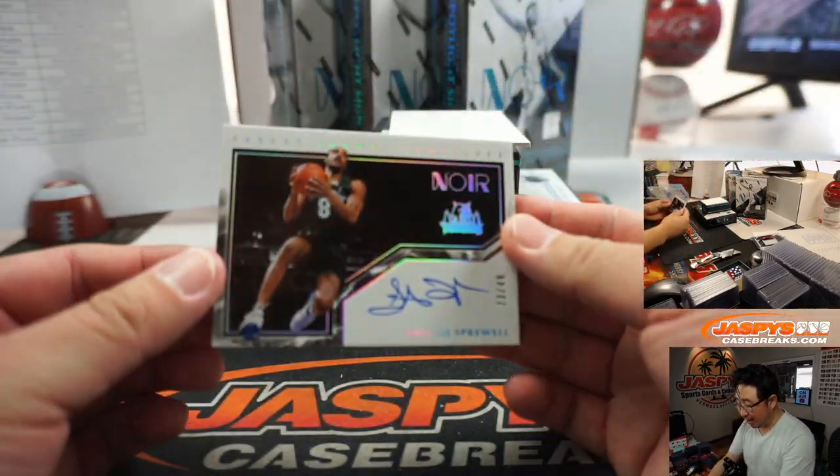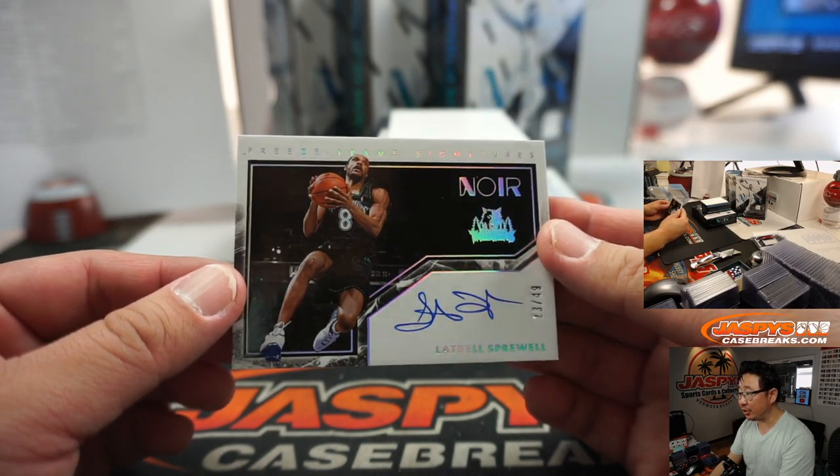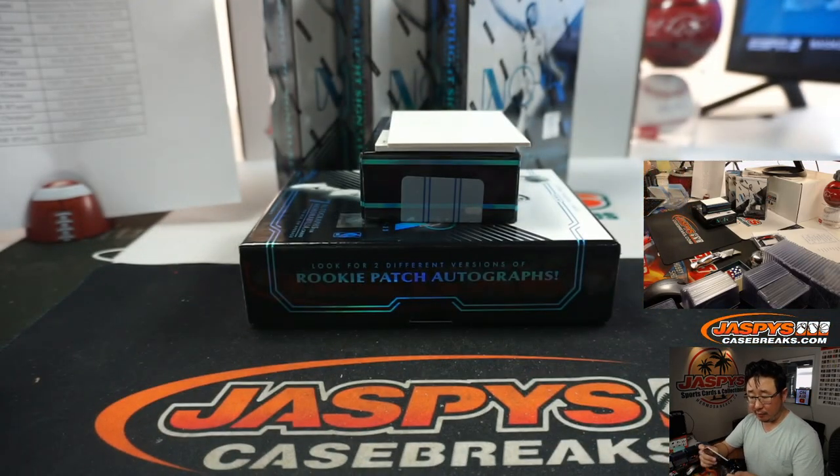We've got Latrell Sprewell, Freeze Frame Signatures, 23 out of 49 for the Timberwolves. Adrian with the T-Wolves.